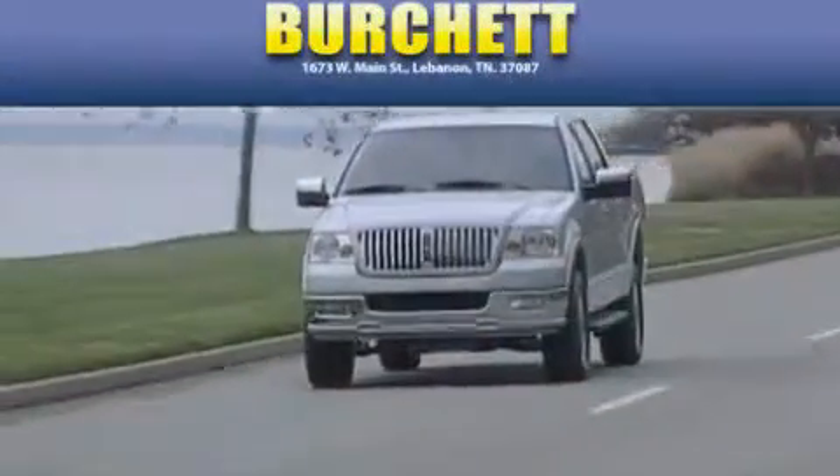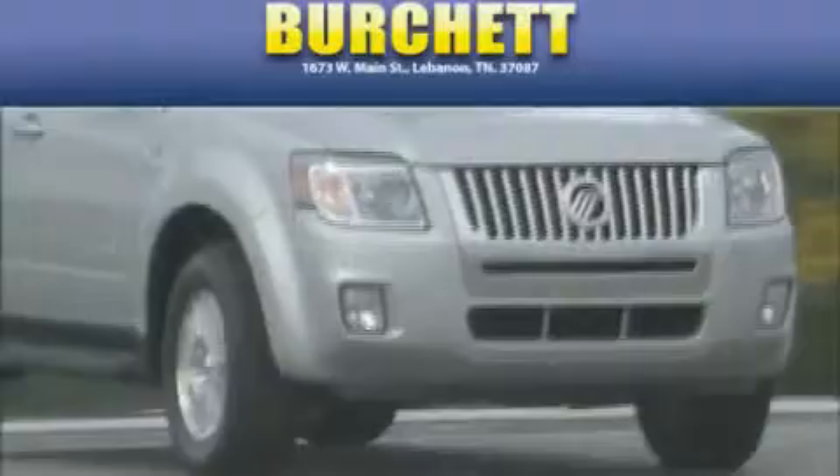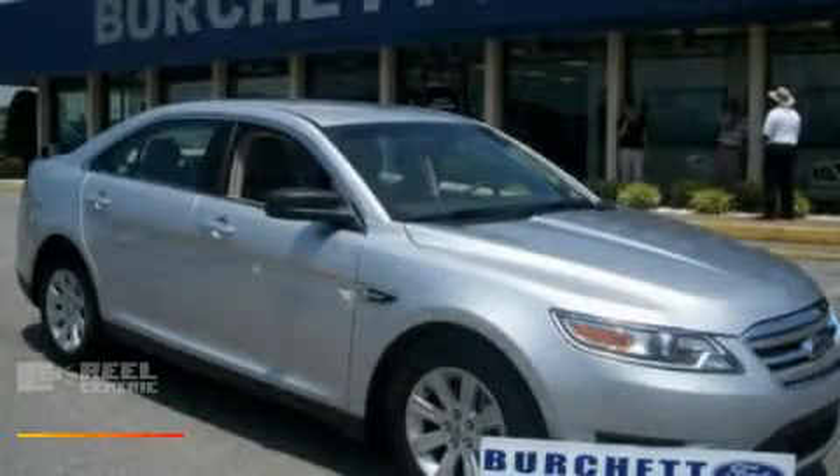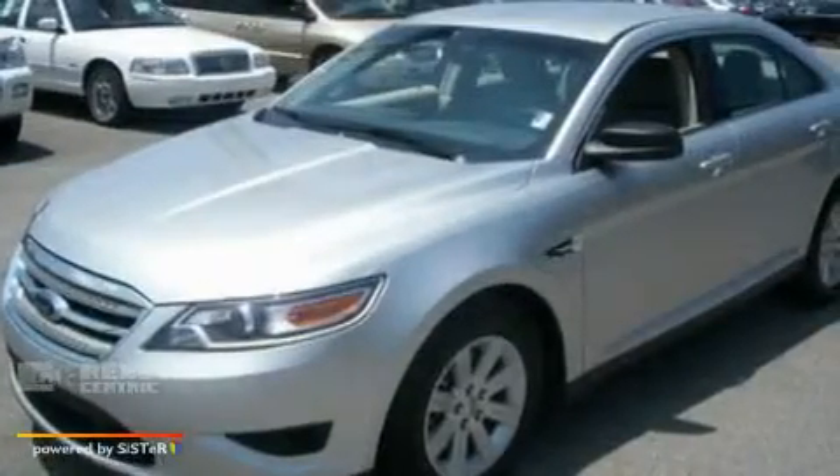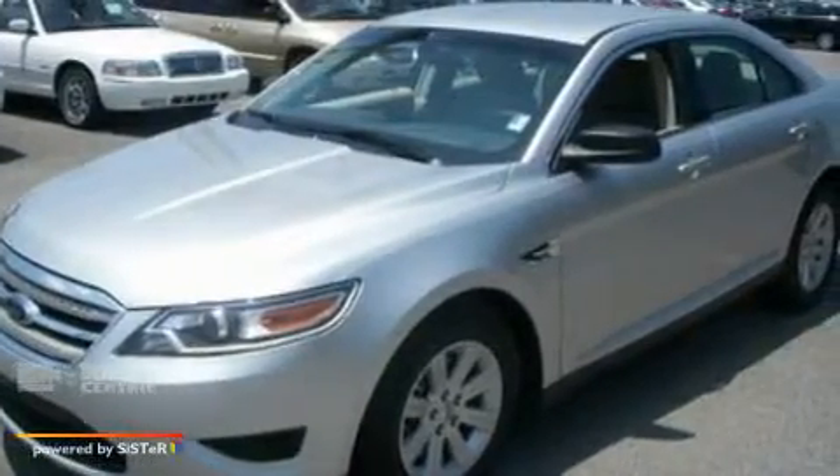Another fine vehicle offered by Burchett Ford Lincoln Mercury. This is a 2010 Ford Taurus. It has a 3.5-liter six-cylinder engine and a six-speed automatic transmission.